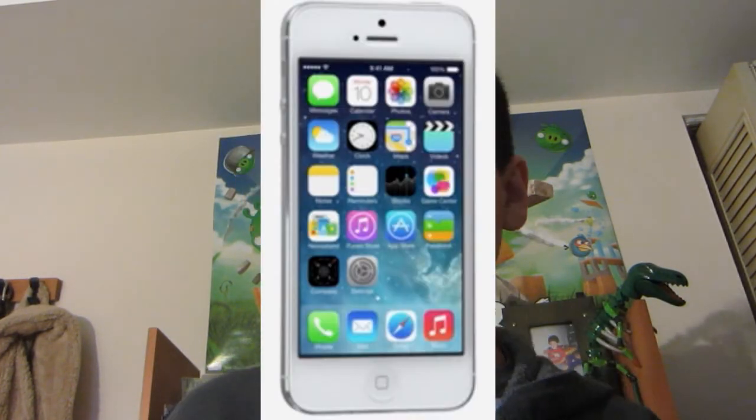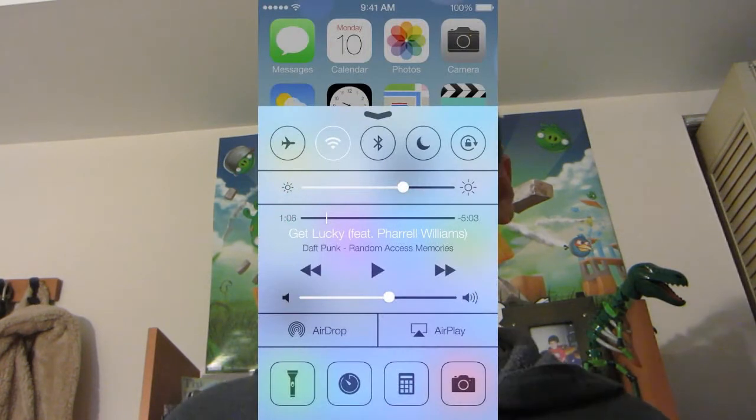iOS 7 has a completely new look with new icons. There's Control Center accessible by swiping up from the bottom, where you can adjust brightness and other settings. Multitasking is new and kind of looks like Windows Phone, where you can swipe through apps. There's better battery life with apps running in the background more efficiently. Safari has a new look and also uses iCloud Keychain.